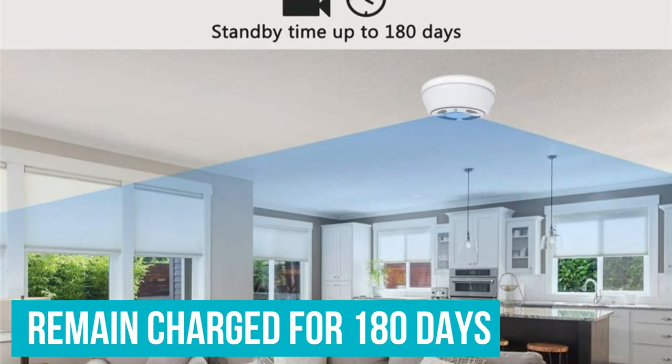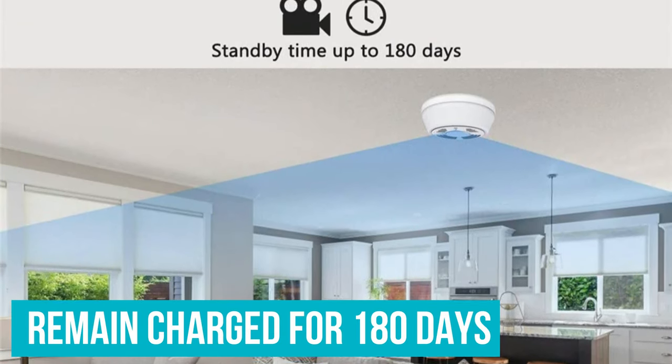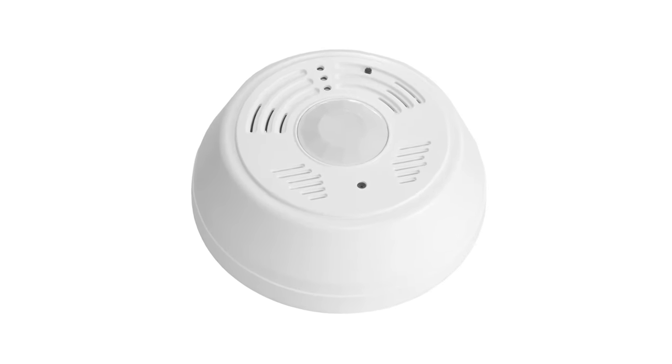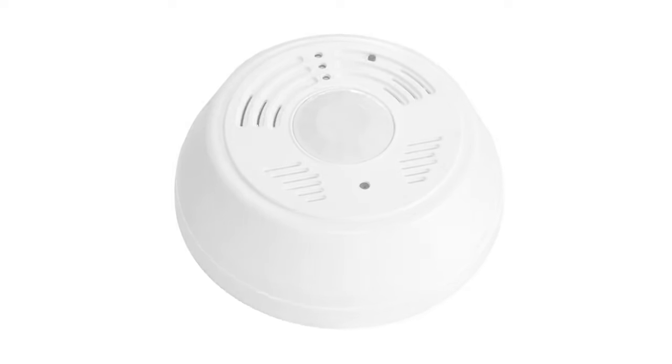However, standby mode allows the camera to remain charged for 180 days. Bear in mind that this camera is not a real smoke detector, and you shouldn't install it in place of your existing detector.